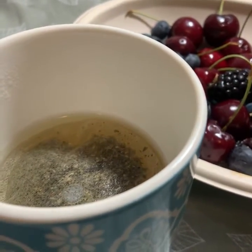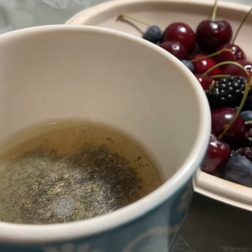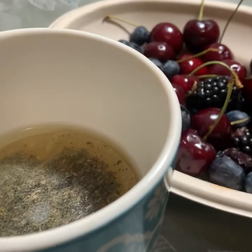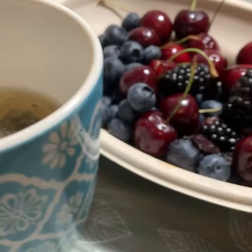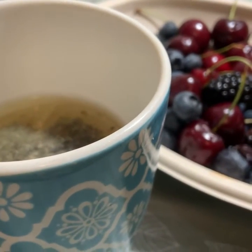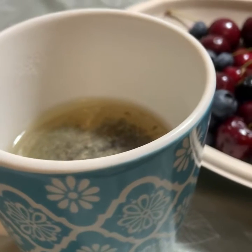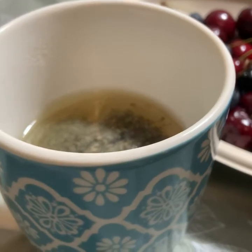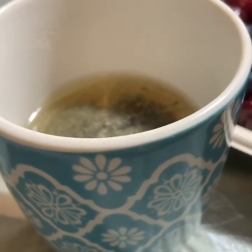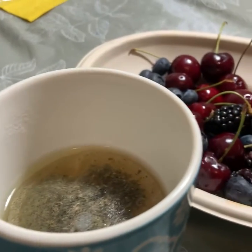So day two is better than day one. Day one was worse because I had to eat fruits the whole day. So on day one I ran out of yogurt and I couldn't drink the chia seed and yogurt drink tonight. So yeah, it was nice. That's it.